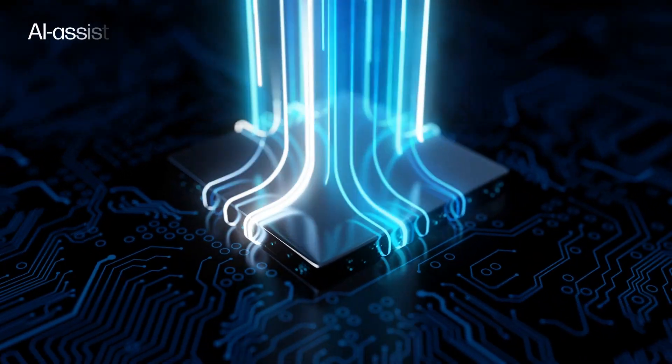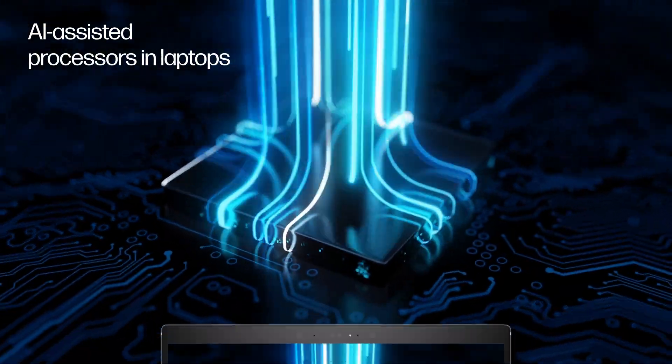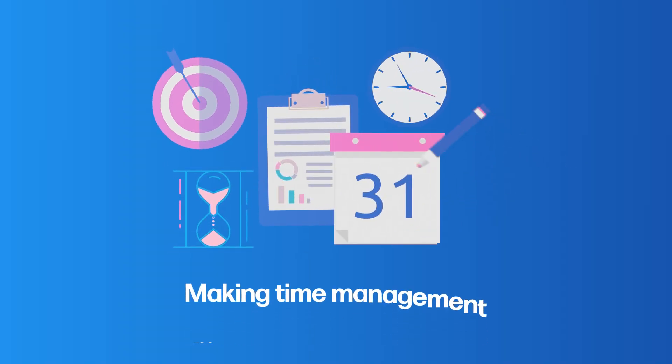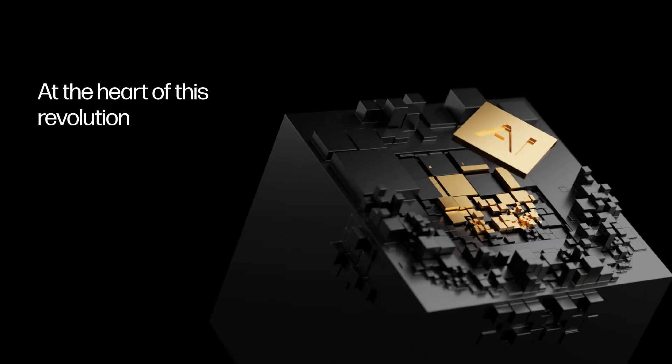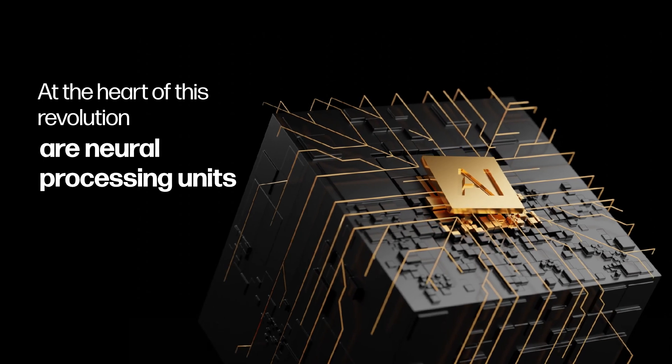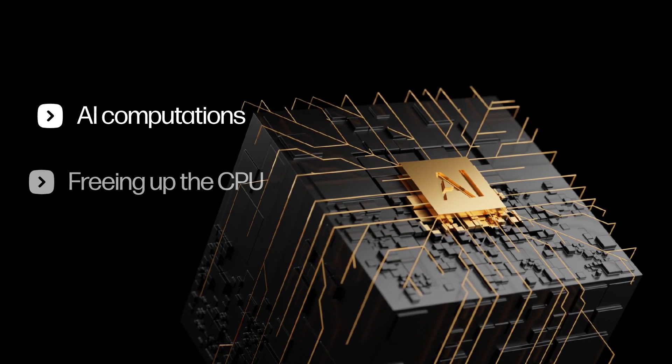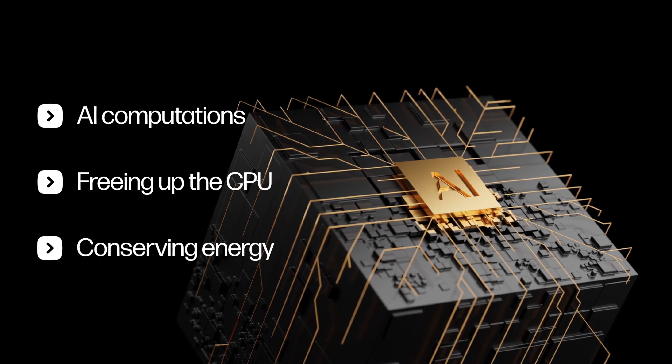In our fast-paced world, speed is essential. AI-assisted processors in laptops are revolutionizing workflows, making time management more effective than ever. At the heart of this revolution are neural processing units, or NPUs — components that handle AI computations, freeing up the CPU and conserving energy.